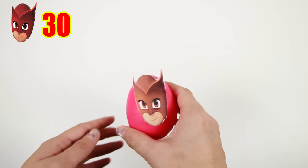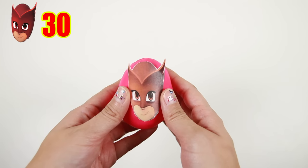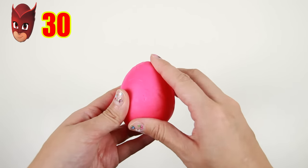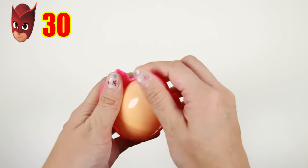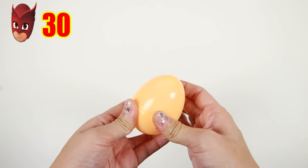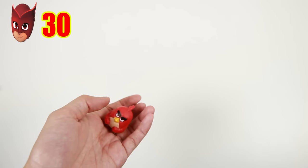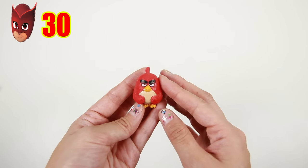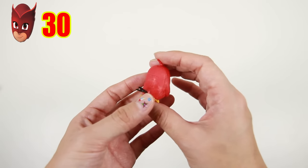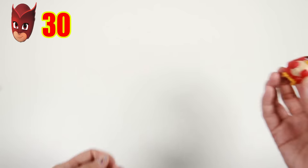And our last surprise egg is our red superhero Owlette from PJ Masks! Owlette is the only girl in PJ Masks, but she's also the only PJ Masks hero who can fly! Let's remove the pink Play-Doh and see what's inside — it's Red from Angry Birds again! His two eyebrows are so funny and he looks very grumpy!